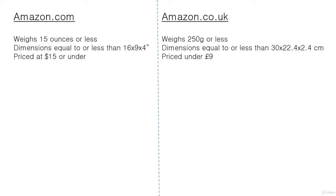On amazon.co.uk, the product needs to weigh 250 grams or less — that is actually less than nine ounces. Dimensions need to be equal to or less than 30 by 22.4 by 2.4 centimeters, and it needs to be priced under nine pounds.